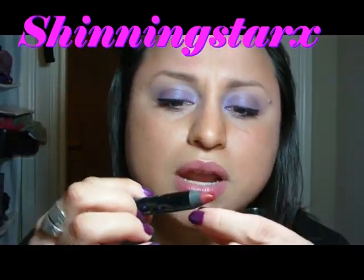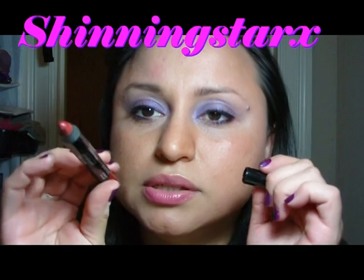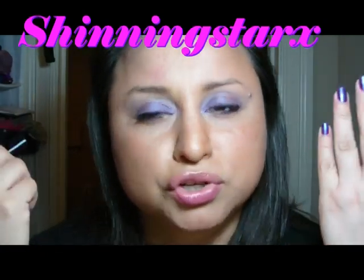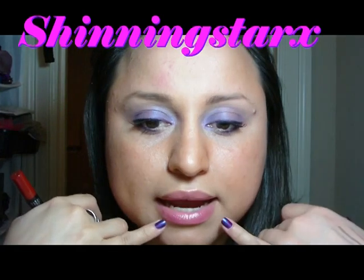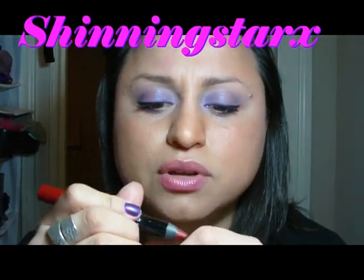They also have these big glossy lip pencils that were on sale. It's basically just like what it says — a lip pencil that makes it look like you've put gloss on your lips. It doesn't look like lipstick or lip liner, just like gloss on your lips, which I think is kind of cool.